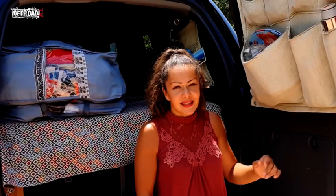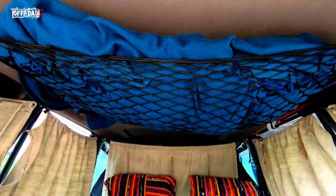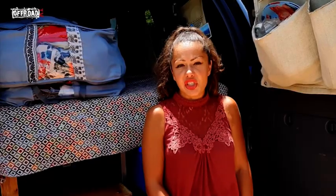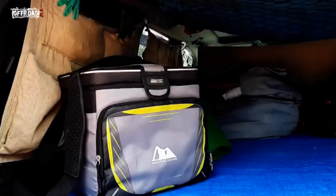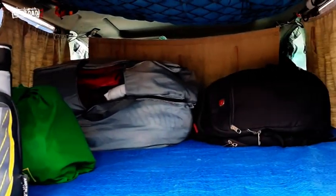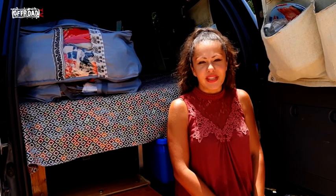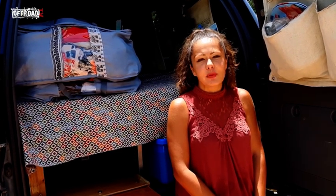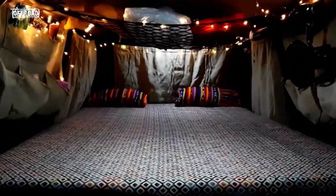Besides the curtains with pockets, on the ceiling we have an elastic net where we put light clothes — underwear, t-shirts, pyjamas. In these fabric bags we have our clothes — our wardrobe. During the day while driving, these bags along with other things are on top of our bed. In the evening, when we find a campsite and are ready to sleep, we move everything to the front, freeing all the available space in the back.